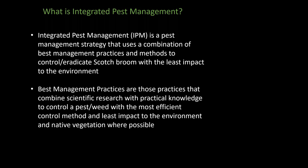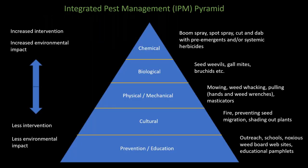If you've not seen an IPM pyramid before, it looks like this. It's pretty straightforward. You start at the bottom of the pyramid and then work your way up as you try different methods to control a new weed. Essentially, as you move up the pyramid, it's going to increase the environmental impact. So obviously, if you can control your weeds or pests starting with methods that have little impact on the environment, use those first. It's common sense, really.